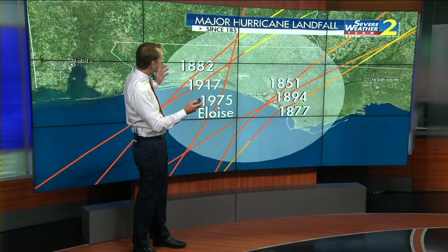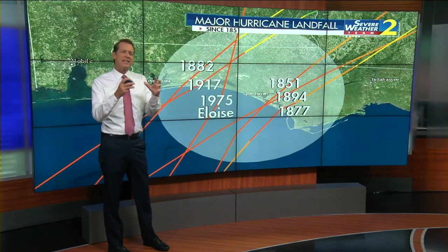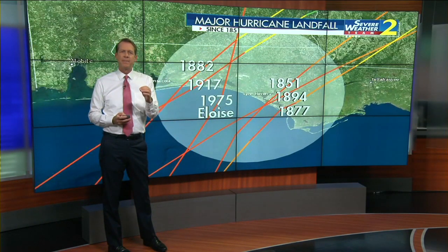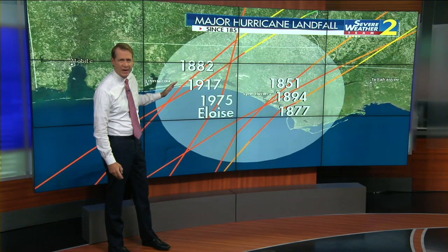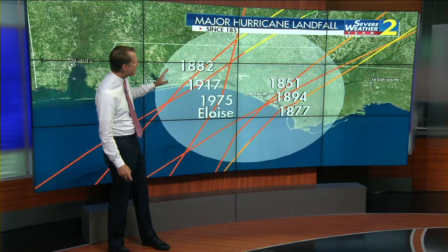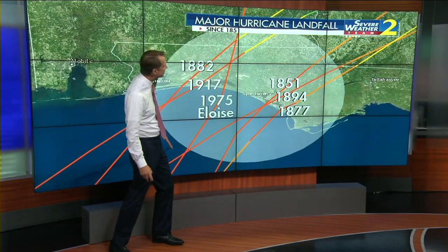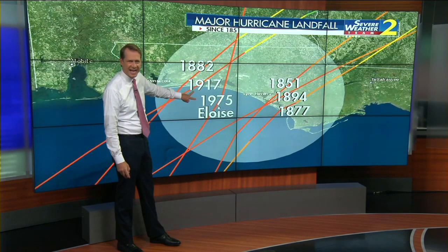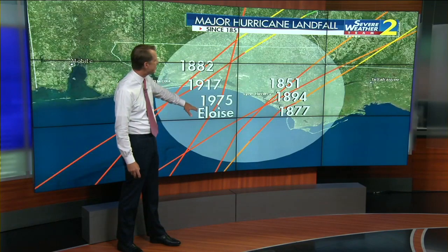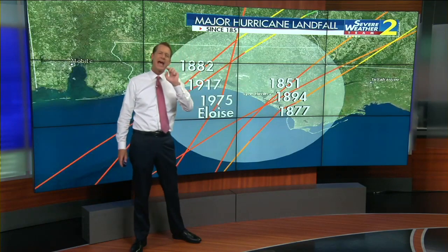This is the strongest hurricane to make landfall on the Florida Panhandle. What I've highlighted here — this gray circle — is a radius of 75 miles from Panama City Beach. Within that area, since records began, at least reliable records in 1851, there have been six hurricanes that were major hurricanes, Category 3 or stronger, to make landfall on that stretch of coast. Two of those were in the 1900s — 1975's Eloise was the most recent — and the other four were back in the 1800s. All six of these were Category 3 hurricanes.